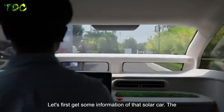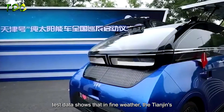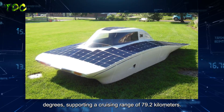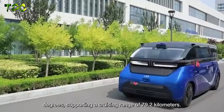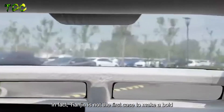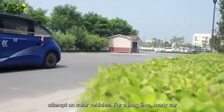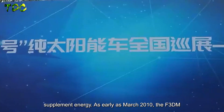The test data shows that in fine weather, Tianjin's annual average daily power generation reaches 7.6 kWh, supporting a cruising range of 79.2 kilometers. In fact, Tianjin is not the first bold attempt on solar vehicles. For a long time, many car companies have been trying to use solar energy to supplement their energy supply.